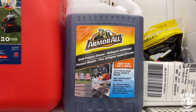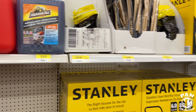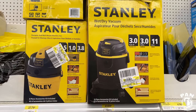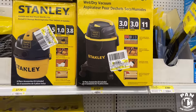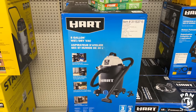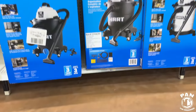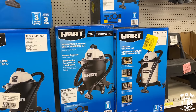So Armor All multipurpose cleaner — what's the price on that? $9.97 Canadian. We have a Stanley vacuum, 3 horsepower, 3 gallon, so this is a smaller one. There's a Hart vacuum here as well. What is the price on that? $99 bucks. Never used those, but six gallon wet and dry vac.